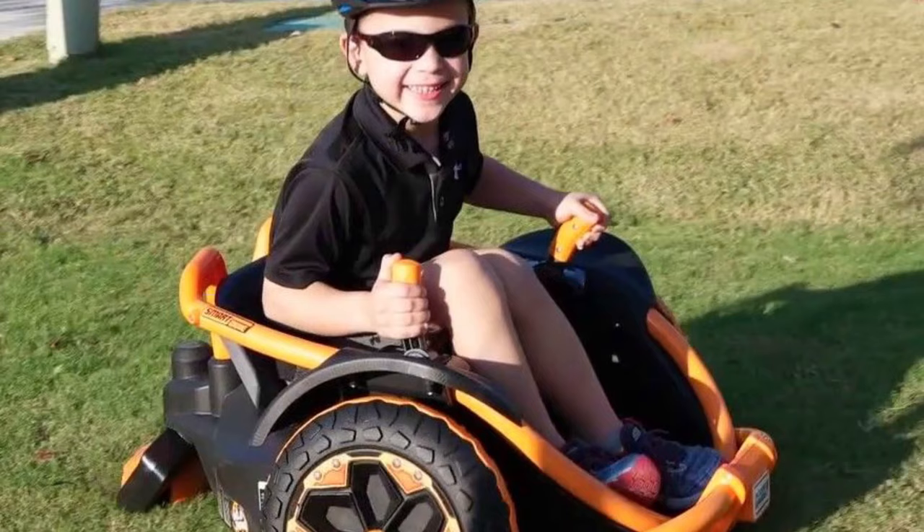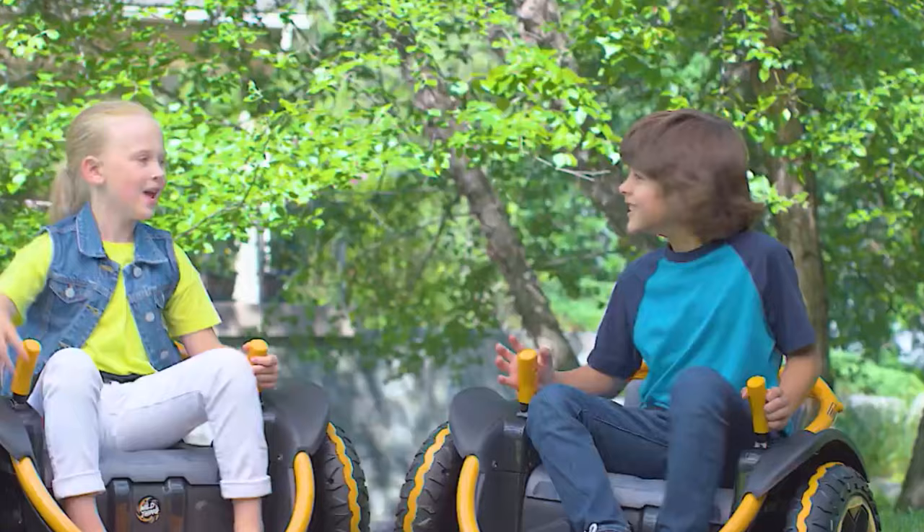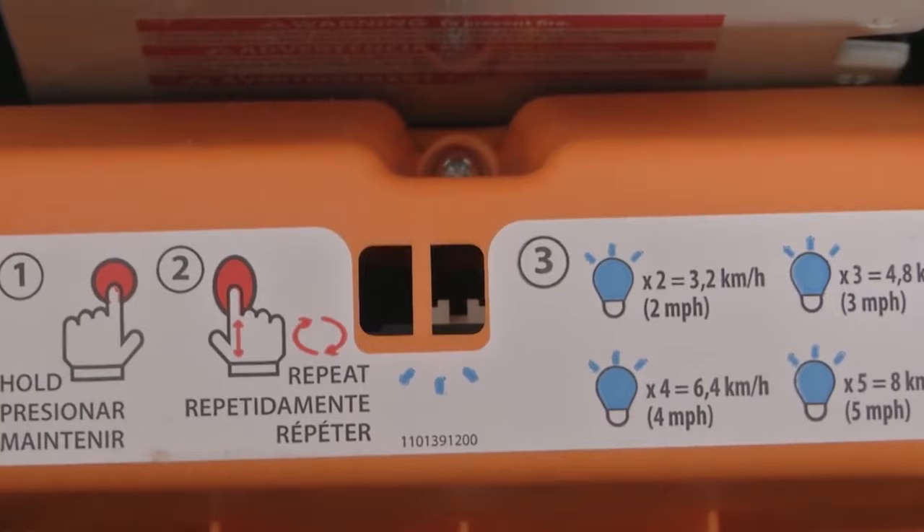Its top speed when in reverse is 2.5 miles per hour. The extra wide seat provides plenty of room for them to relax in, with four different speed settings, with the switch located under the seat to let you control just how fast your kids can go.